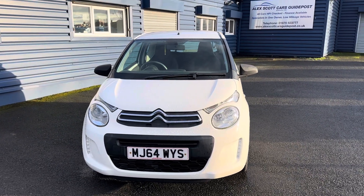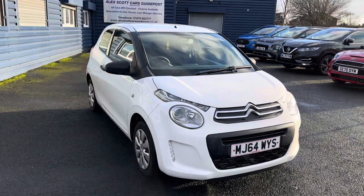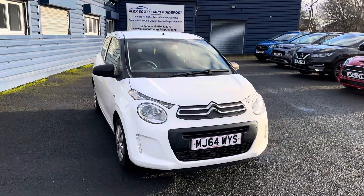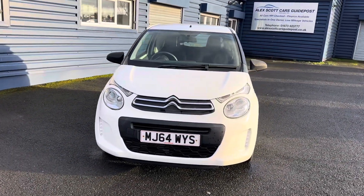Good morning, welcome to Alex Got Cars in Guy Post, which is in Choppington in Northumberland. We're pleased to offer for sale this lovely little Citroen C1, little 1 litre. It's the 1 litre VTI Touch, it's the model of it.